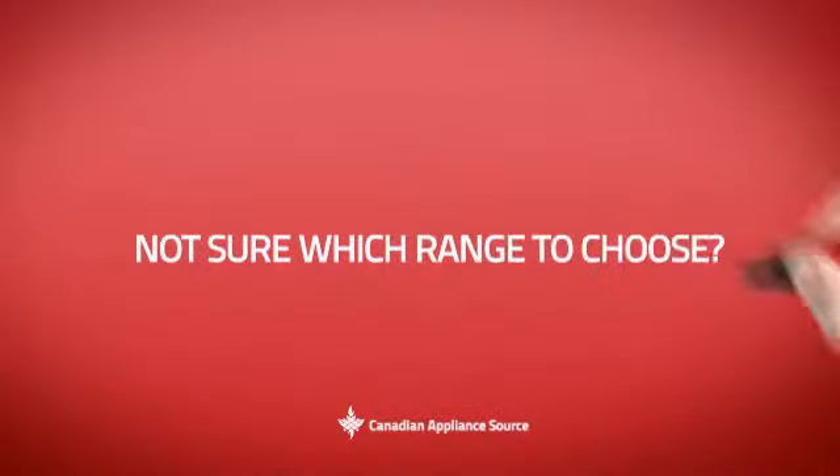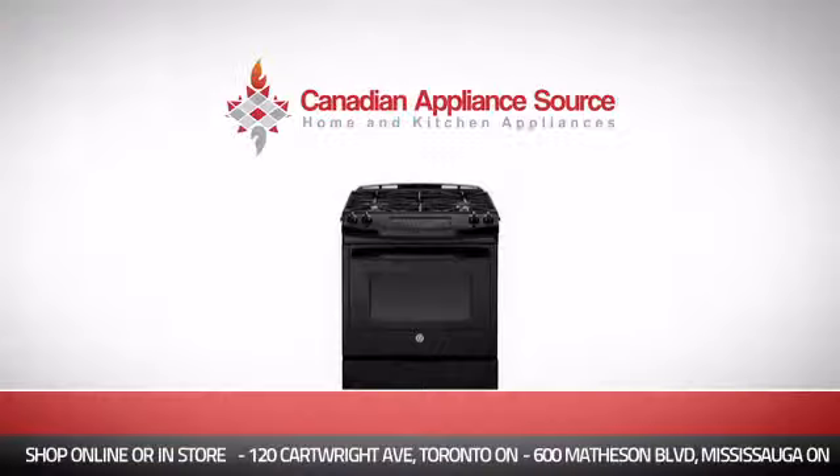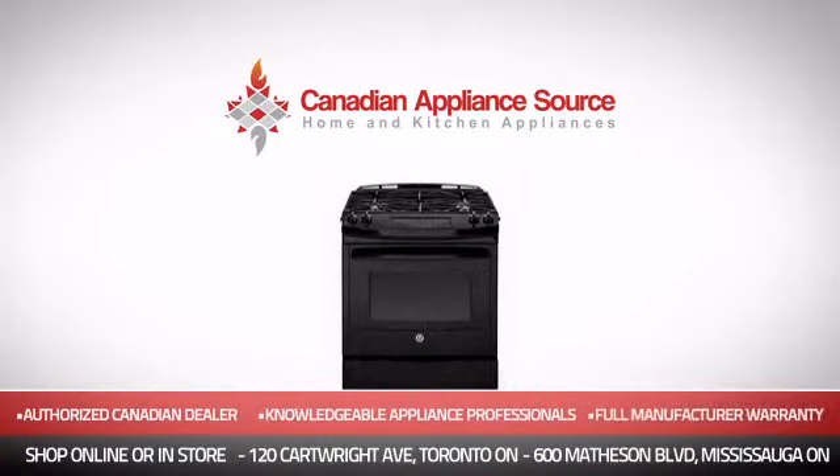And if you're not sure which range you should choose, just ask one of our knowledgeable and expert appliance professionals. Order now and get your dream range directly to your door at Canadian Appliance Source.